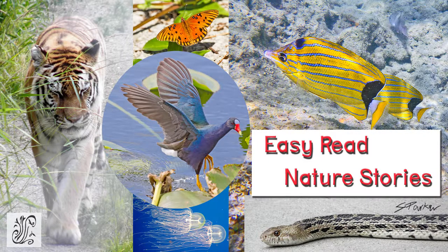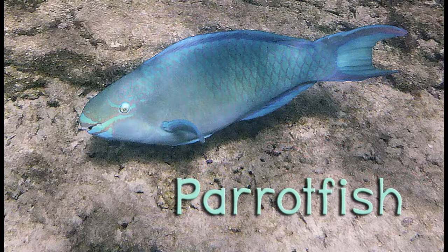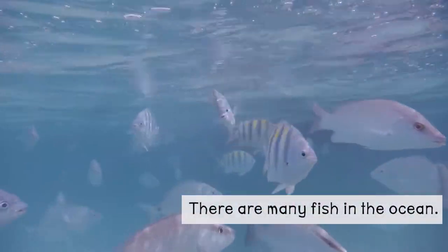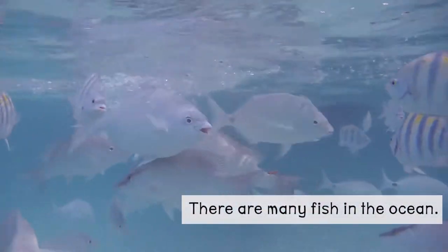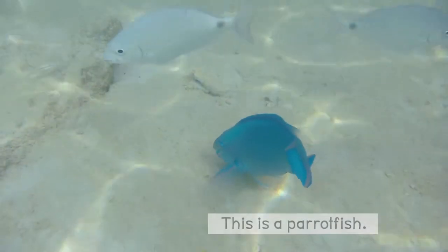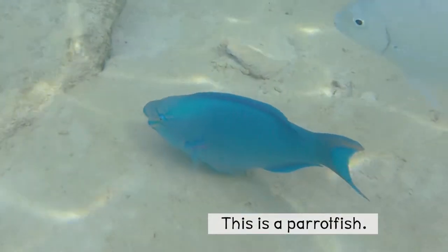Easy Read Nature Stories. Parrotfish. There are many fish in the ocean. This is a parrotfish.